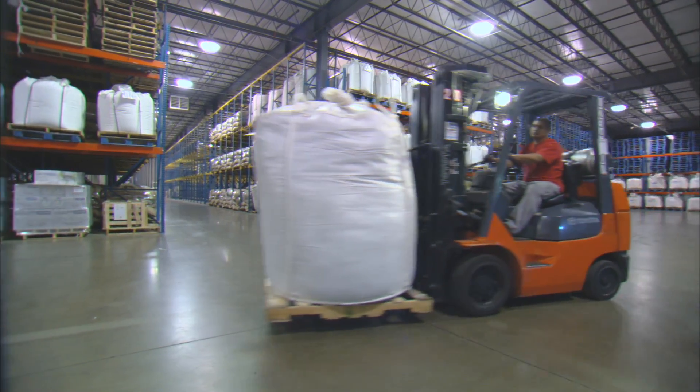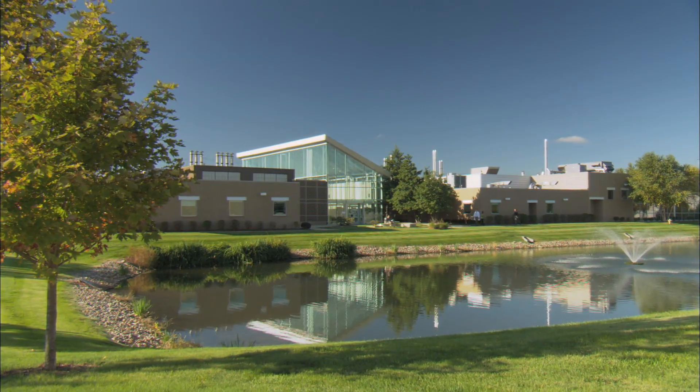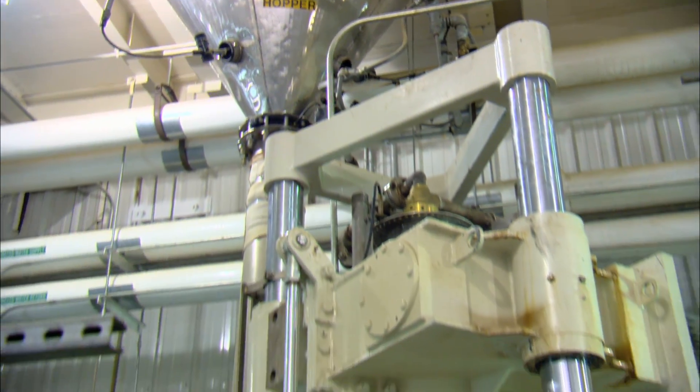Dried rosemary leaves are transported from our growing centres in West Texas and New Mexico to KEMIN's patented extraction facility in Des Moines, Iowa. The needles are then ground into powder and transported into the extraction process.